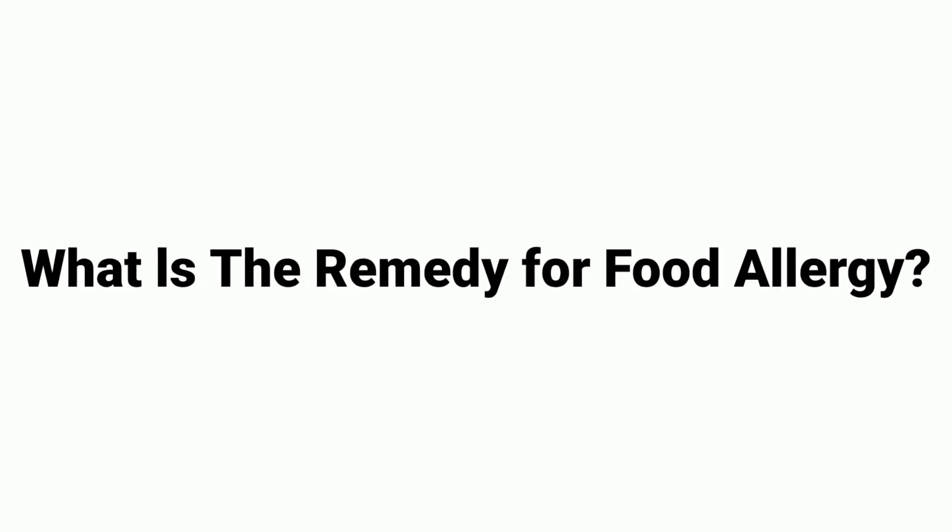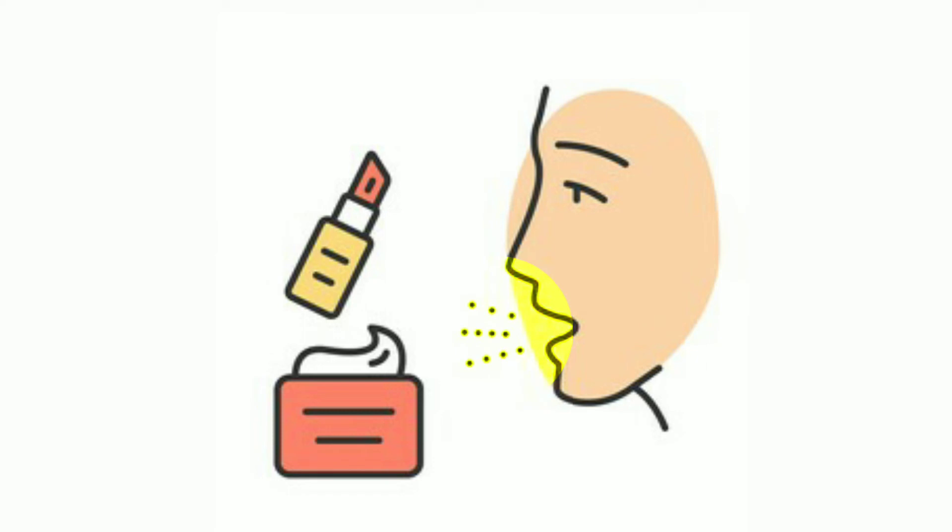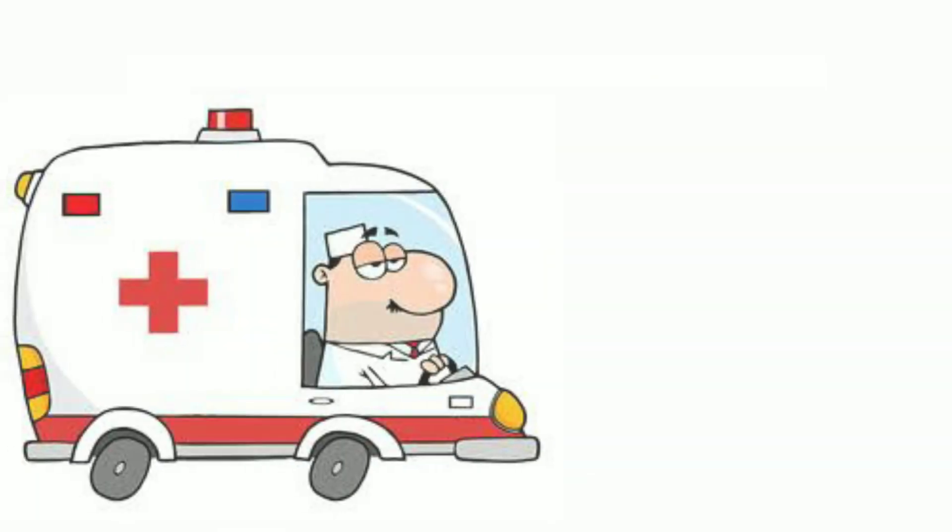What is the remedy for food allergy? Antihistamines or anti-allergy medicines help if the reaction is mild. If the reaction is severe and leads to breathlessness, difficulty in speaking, and dizzy spells, then it is a case of a medical emergency.